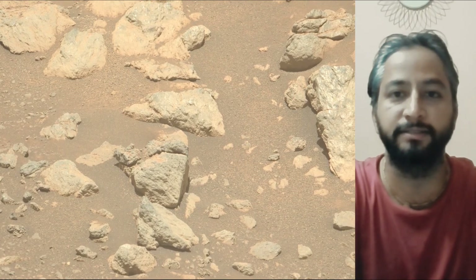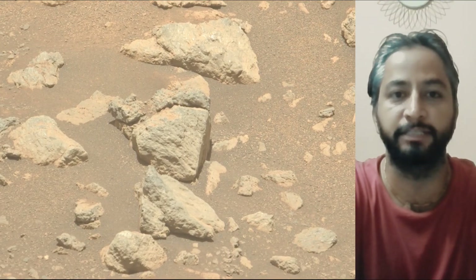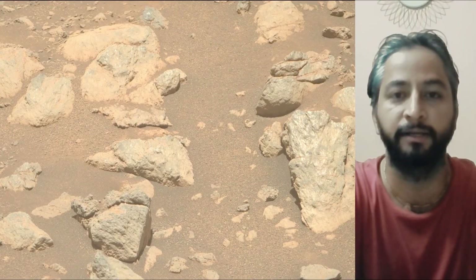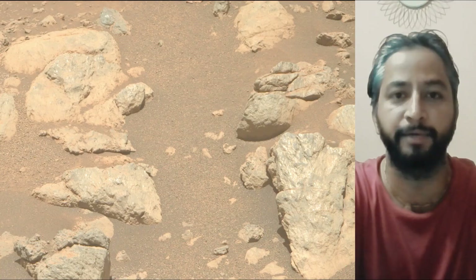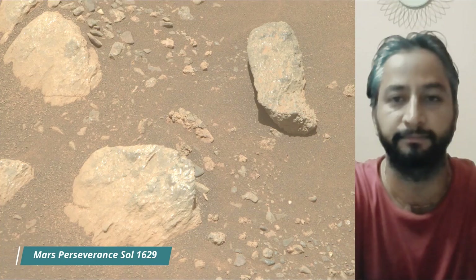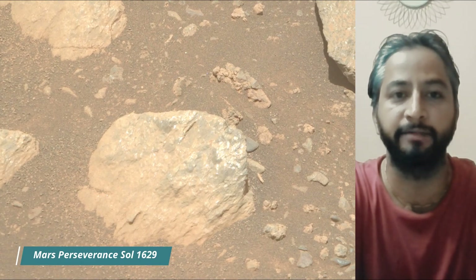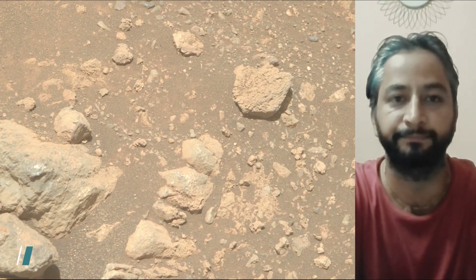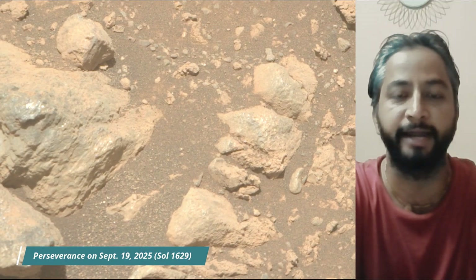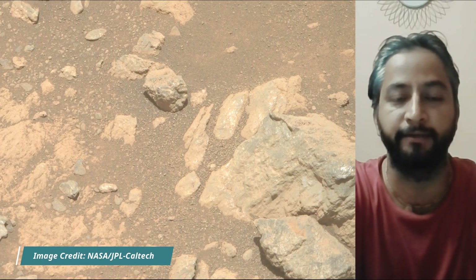NASA's Perseverance rover is a key part of the Mars 2020 mission exploring Jezero Crater on Mars. Its primary goals are to search for signs of past microbial life, characterize the planet's geology and past climate, and collect and cache Martian rock samples for future return-to-Earth missions. The rover also carries the Ingenuity helicopter, which has successfully flown on another planet. Jezero Crater is a site believed to have once held a lake and river system, making it a prime location to search for signs of past microbial life.